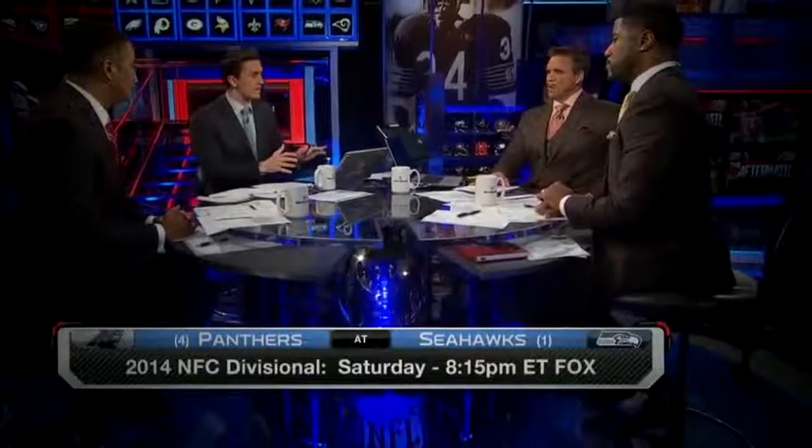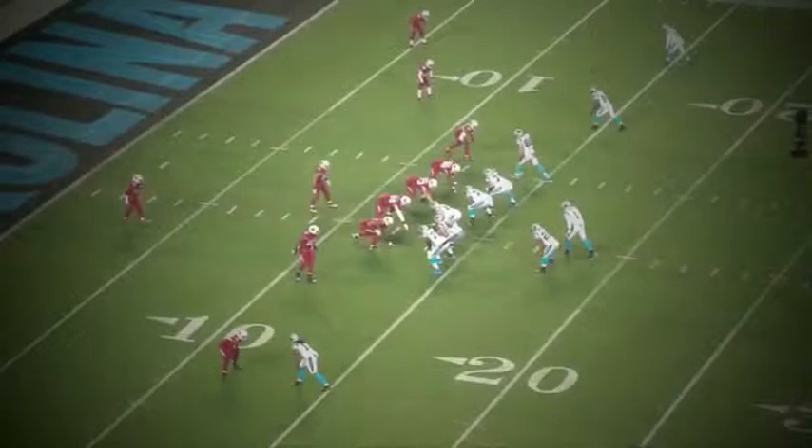How have they been getting it done in the run game? I believe right now that Carolina has the most varied and multiple run game in the league, so you have to defend a lot of different pieces. I'm going to show you just three plays here that they ran against Arizona with success. This is what Seattle is going to have to prepare for because they haven't seen Carolina with healthy running backs.